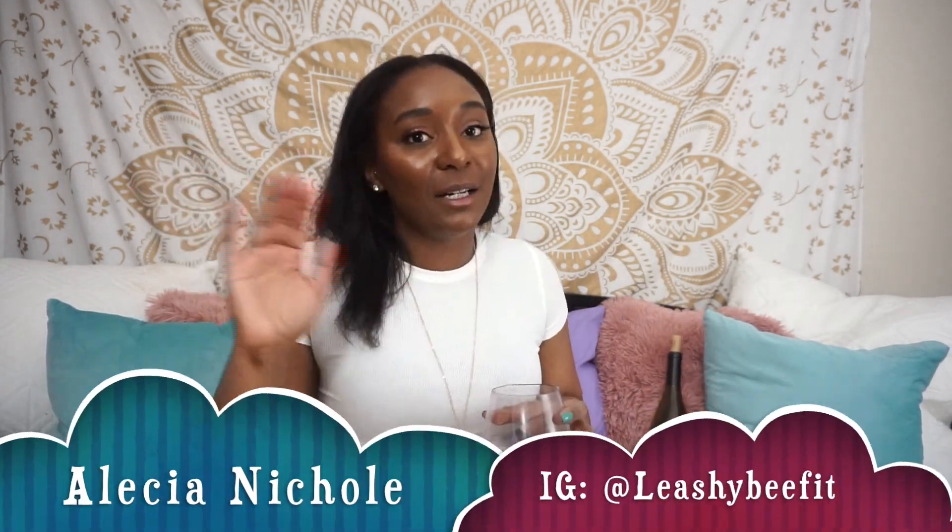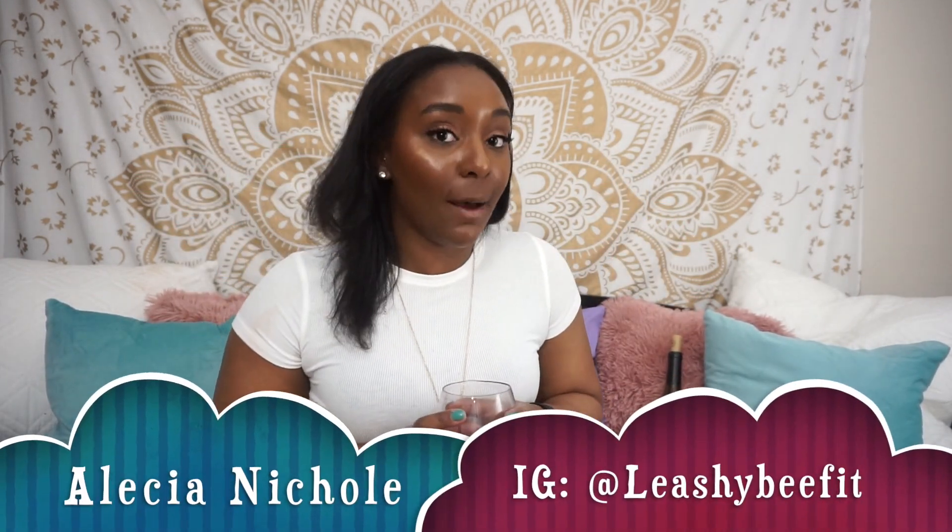Hi everybody, welcome back to my channel! My name is Alicia, for those of you who have not been here before. For those of you who have been here before, welcome back to my channel.